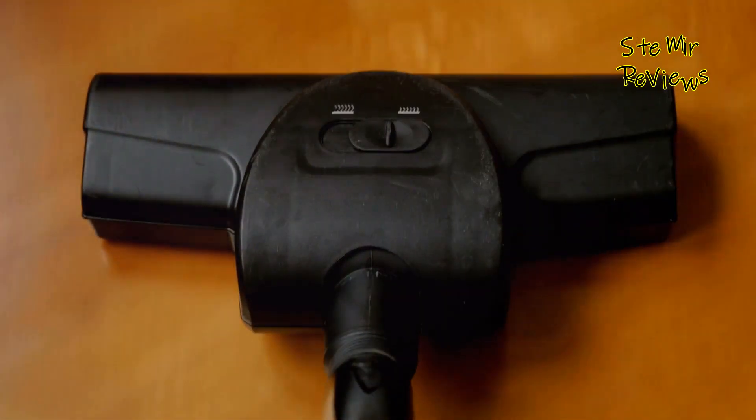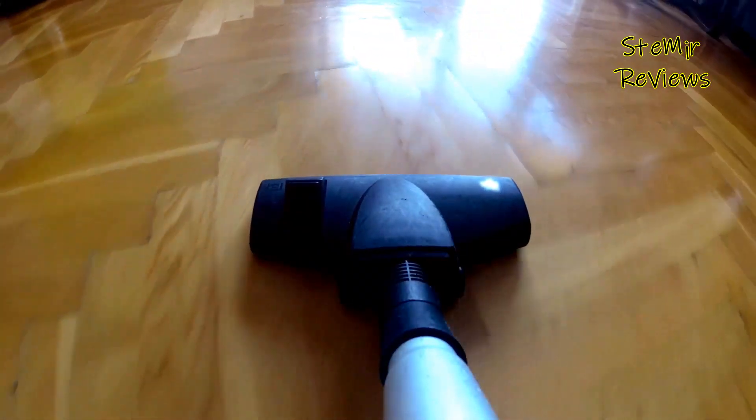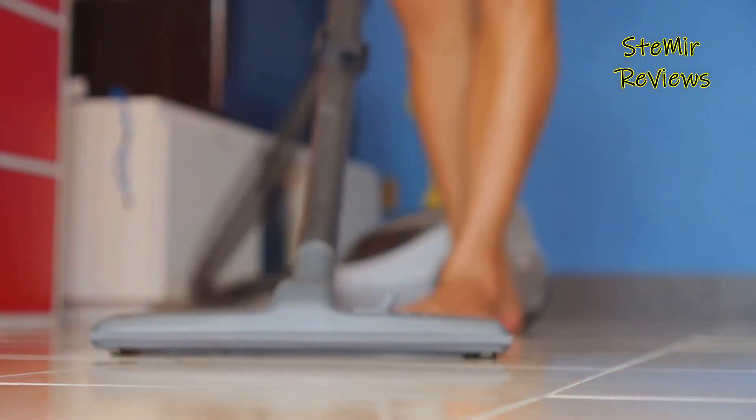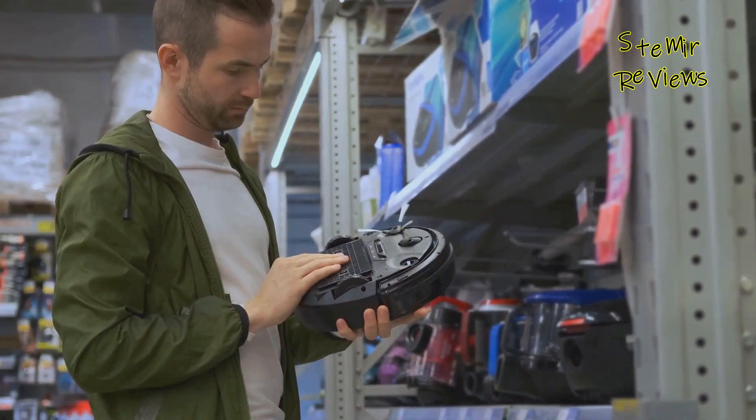For more in-depth reviews and insights into these cleaning powerhouses, subscribe to our channel. Don't forget to hit that like button if you found this information helpful, and please share your thoughts in the comments section below. Your feedback and engagement help us continue to provide valuable content to the home enthusiasts in our community. Happy cleaning!